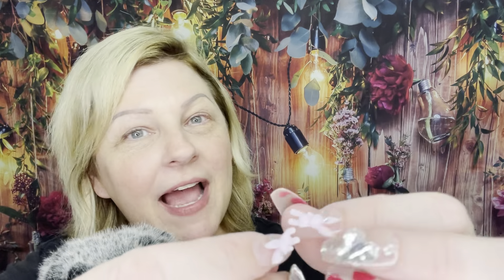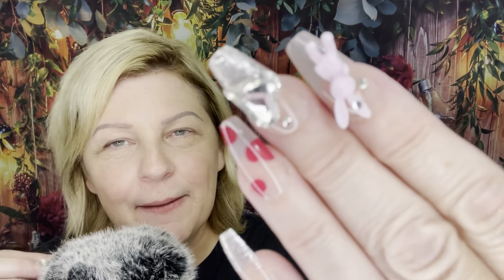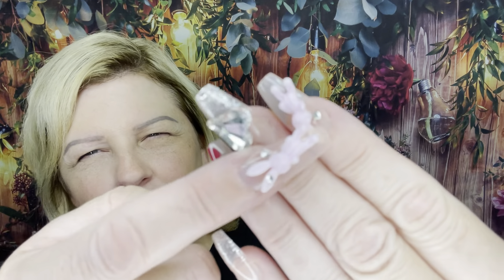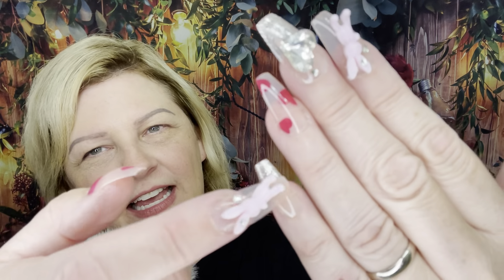I wanted to tap on some of my supplies using my beautiful little rabbit jewel nails that I just got in from Amazon. I absolutely love them — little bunny rabbits, little gems, little hearts, little sparkles. They're not practical though; they are very bumpy to wear. I'm not wearing much makeup because I didn't want to scratch my face with them.